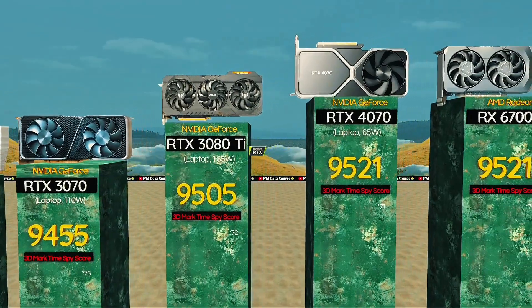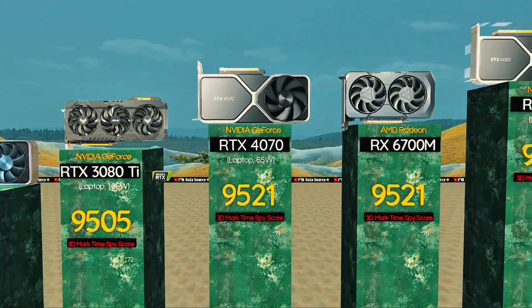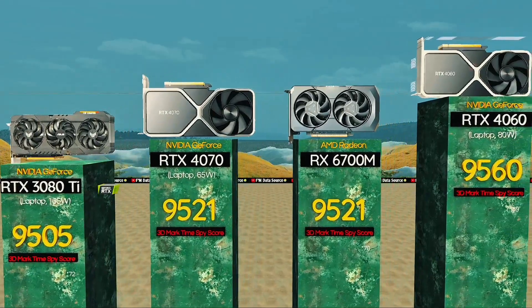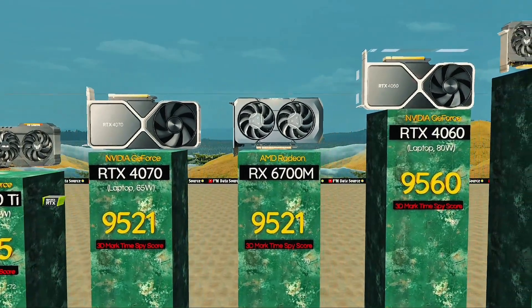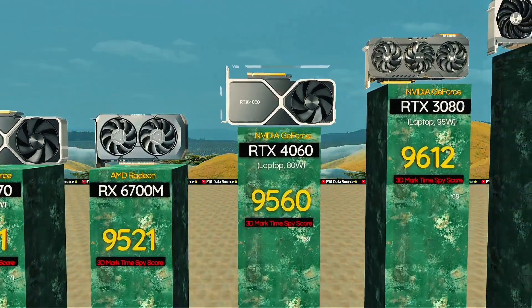RTX 4070, 65 watts — ultra-slim GPU with solid FPS. RX 6700M: fast and efficient for 1440p gaming. RTX 4060, 80 watts: a budget beast with excellence.